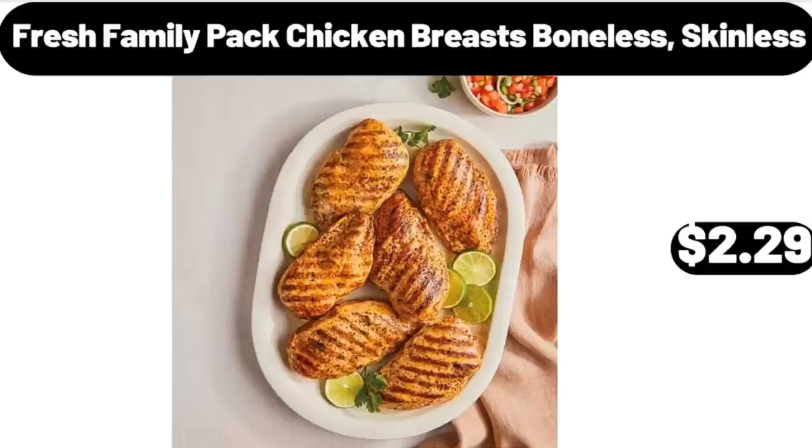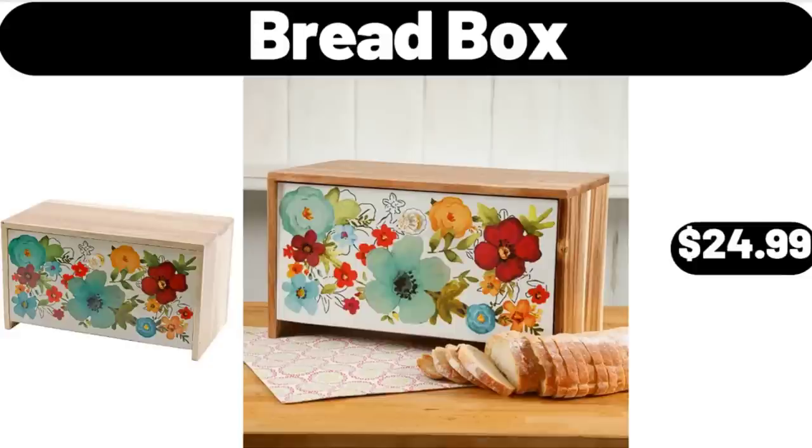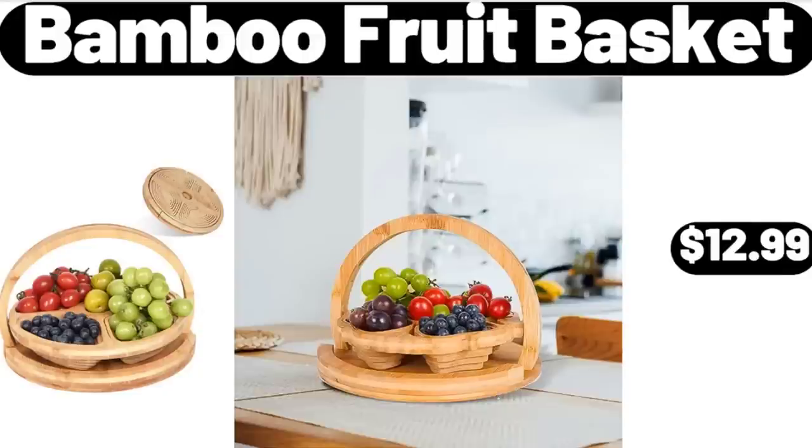Fresh Family Pack Chicken Breasts Boneless Skinless, $2.29. Bread Box, $24.99. Bamboo Fruit Basket, $12.99.